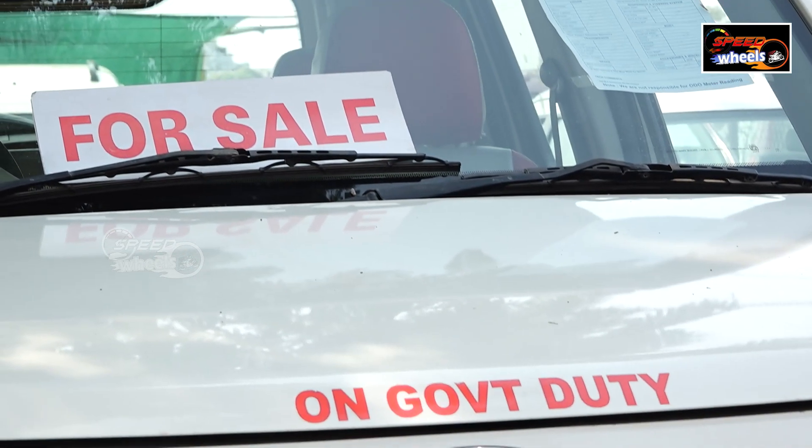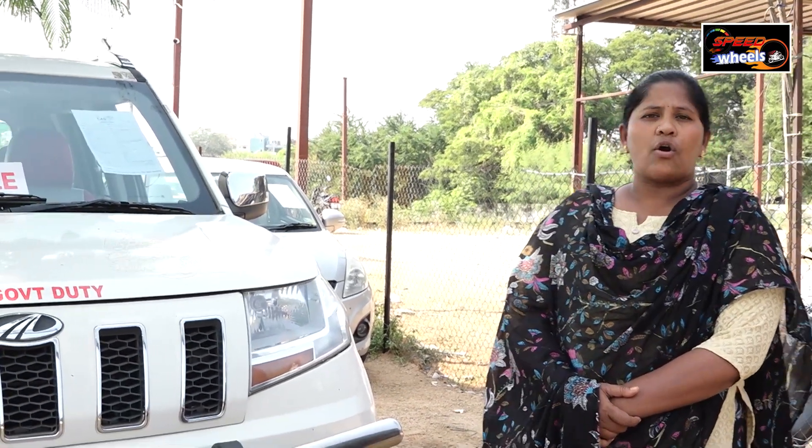This is a Mahindra TUV 300, 2016 model. The price is 7,30,000 negotiable. Please contact us for this vehicle. My name is Rahman and my number is 83400-94433. We will contact you regarding the car.